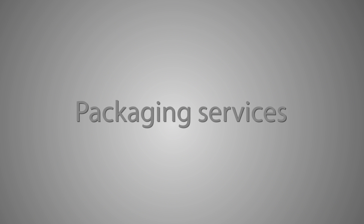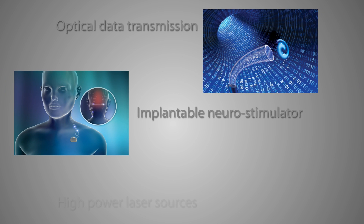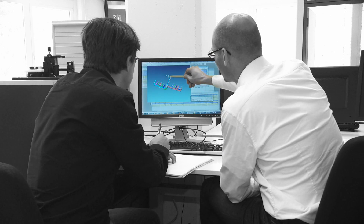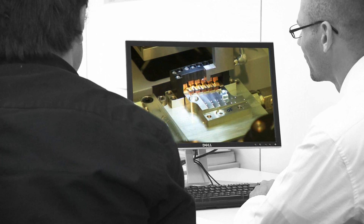CSEM's packaging services get your new products to the market. From process verification to prototyping and small series production, CSEM covers it all. CSEM handles all aspects of optical assembly, from system design and simulation to the implementation of assembly strategies.